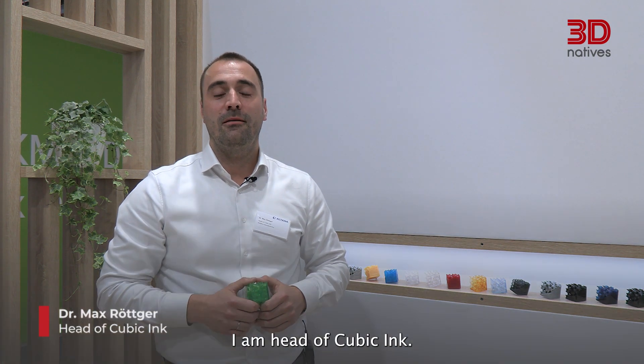Hello, my name is Max Rutger. I'm head of Cubic Inc. Hi, my name is Andre and I'm here in the team of Cubic Inc. I'm responsible for the business development.